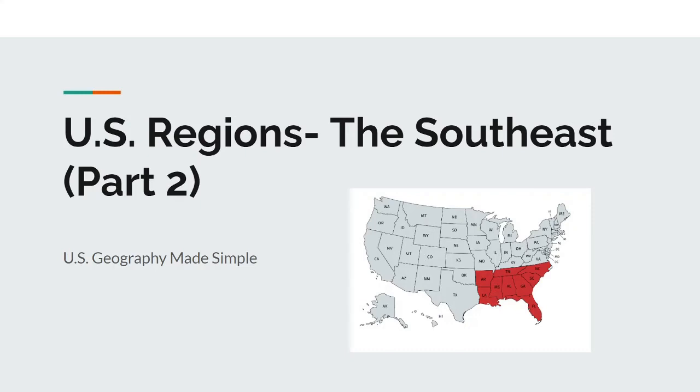Hello, this is U.S. Geography Made Simple, and in this video, let's learn about the human and environmental geography of the Southeast region.